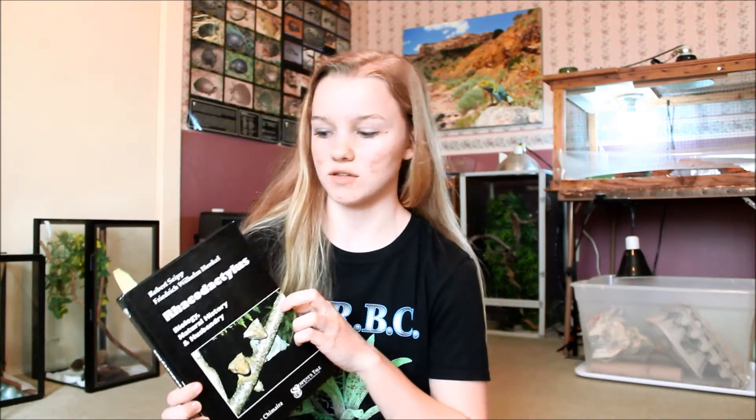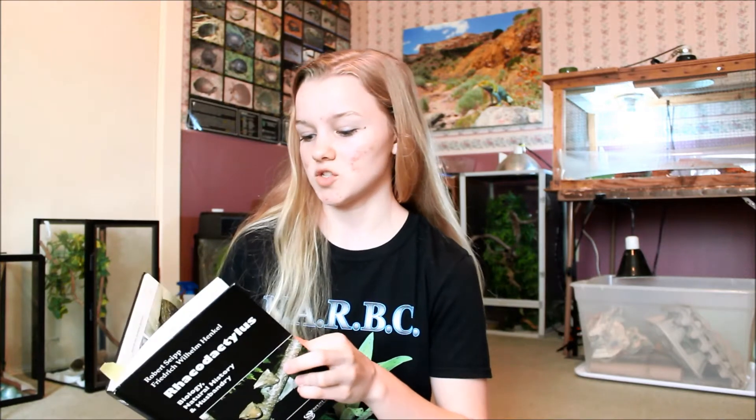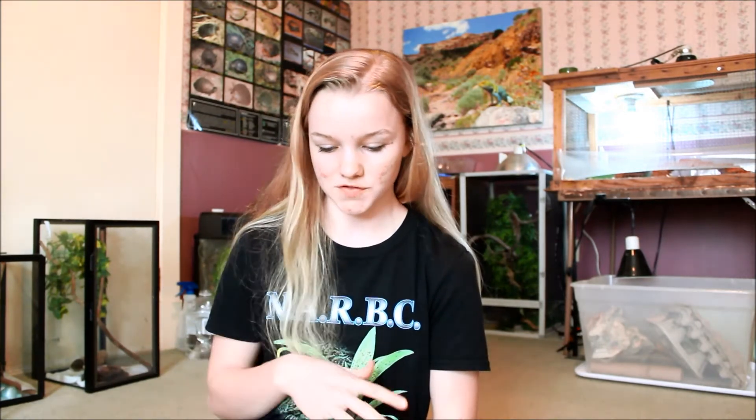Now, this book wasn't really meant to be a care book to figure out how to care for them in captivity. It's a little outdated as far as the husbandry goes, so I wouldn't suggest getting this book if you're wanting to learn about the husbandry. This book is best for if you want to learn about what they're like in the wild, because we want to replicate as much as possible the conditions they have in the wild.